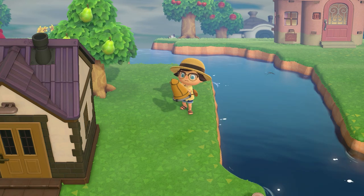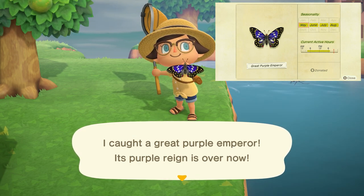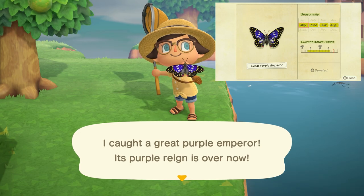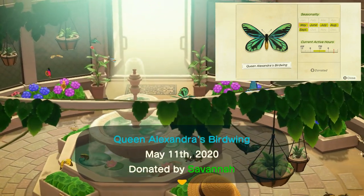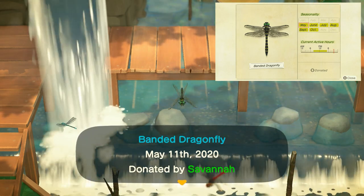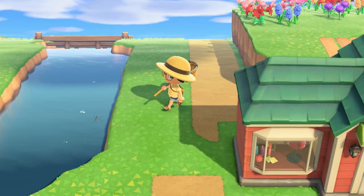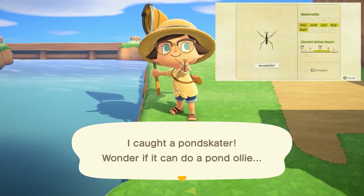Next we have our bugs. In May there are a lot of bugs available, but only a small number of new and leaving ones. The first new bug is the great purple emperor butterfly, found flying all over your island from 4 a.m. to 7 p.m., selling for 3,000 bells. The Queen Alexandra's birdwing butterfly is found flying all over your island from 8 a.m. to 4 p.m. and sells for 4,000 bells. Also flying around is the banded dragonfly — a little hard to find because darner dragonflies are everywhere — found from 8 a.m. to 5 p.m., selling for 4,500 bells. The pond skater can be found running on top of any fresh water from 8 a.m. to 7 p.m. and sells for 130 bells.